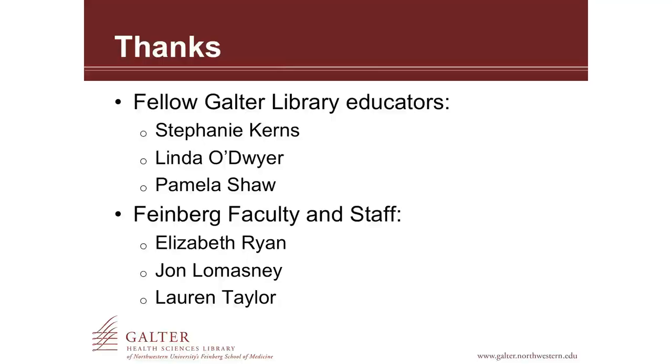The librarians involved were Stephanie, Linda, and Pam. When I got started designing the rubric, I also referred to a few of the medical school faculty and staff who helped me get started with that. And that's it.